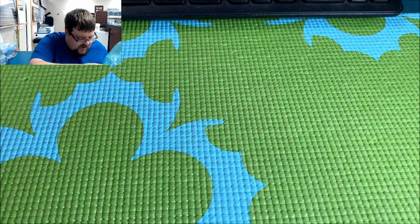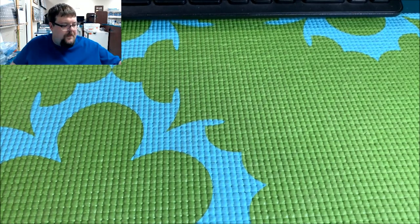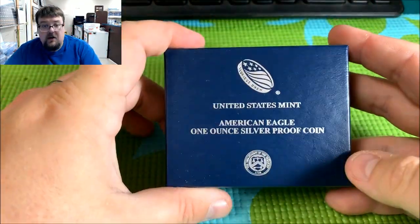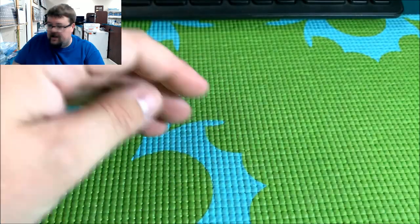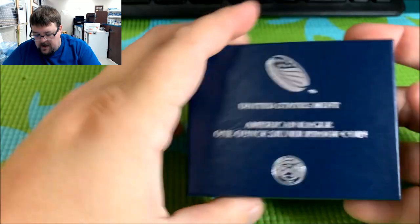Alright, so I have three products in here that we ordered. Let's take a look at the first one. The first one is just a standard proof silver eagle. You can see the nice blue box here, and let's take a look what's in it.